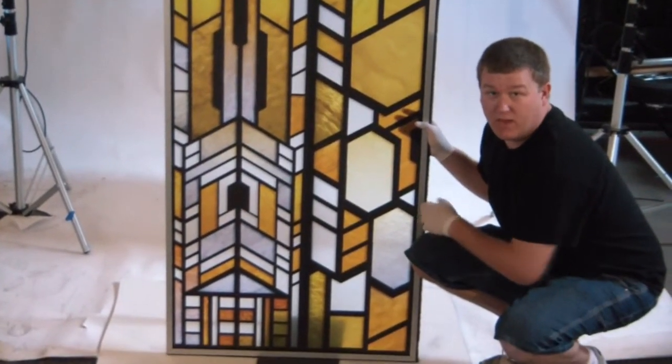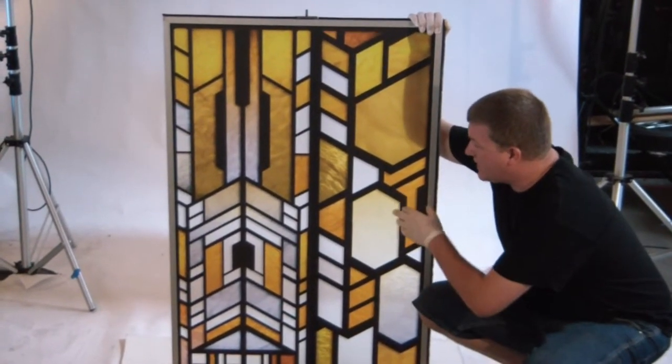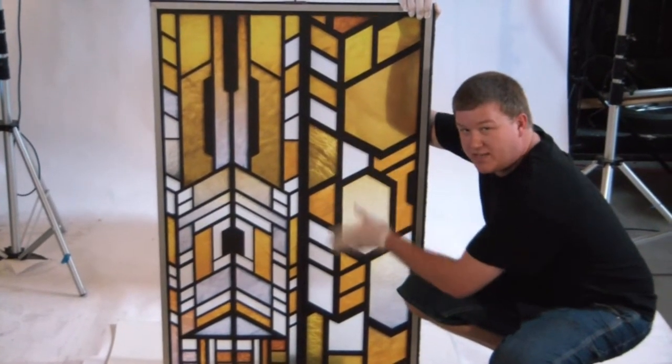This was from the balcony side of the gate room in Atlantis. It was seen throughout the show for five seasons. This is glass and they actually put a decal on this, and that's what you see this design from.